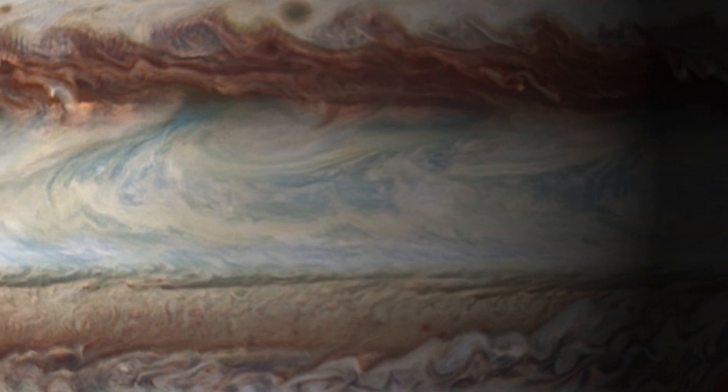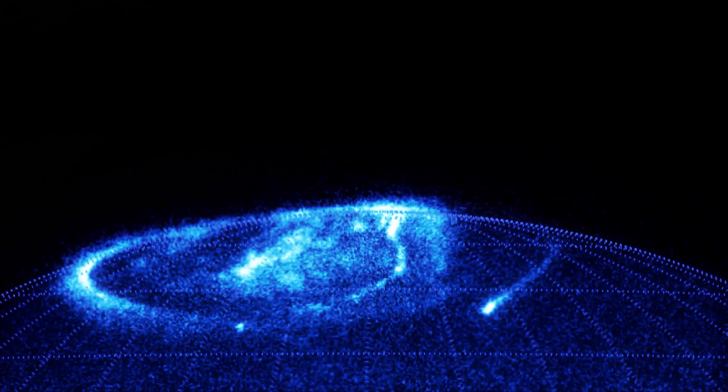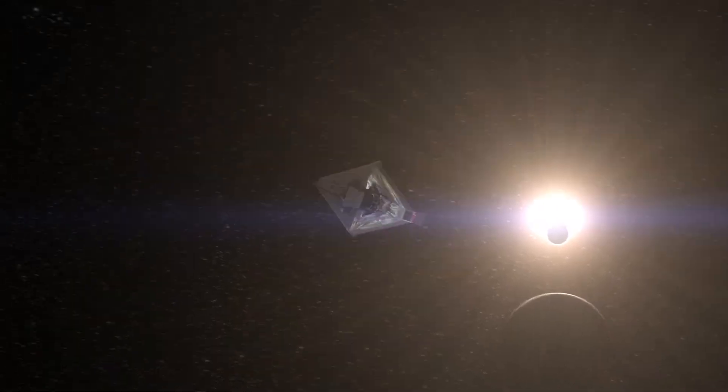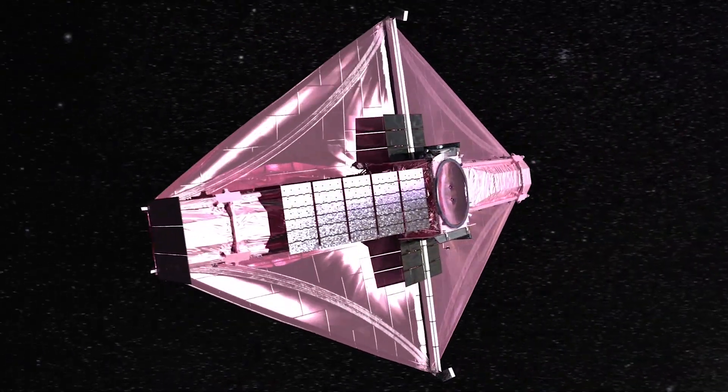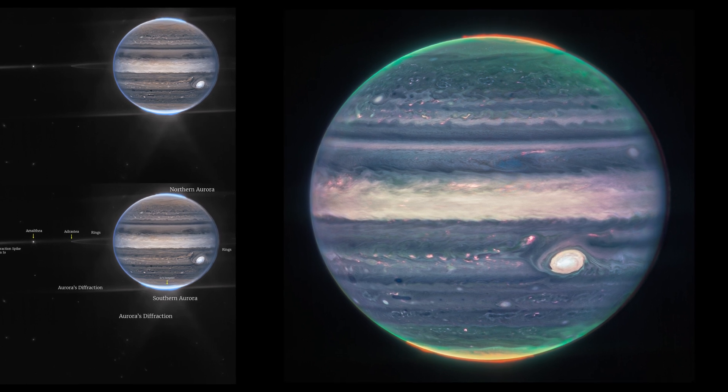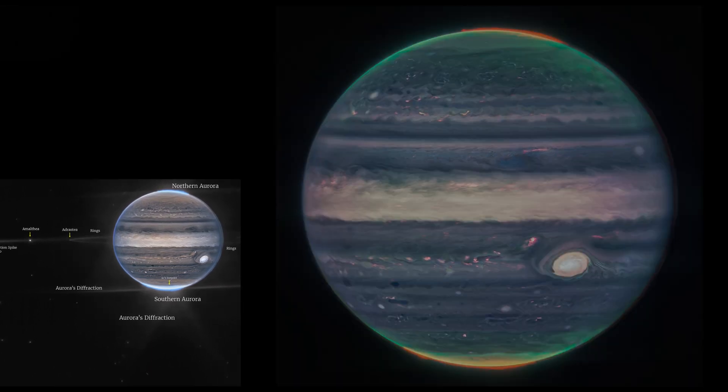With giant storms, powerful winds, auroras, and extreme temperature and pressure conditions, Jupiter has a lot going on. Now, NASA's James Webb Space Telescope has captured new images of the planet. Webb's Jupiter observations will give scientists even more clues to Jupiter's inner life.